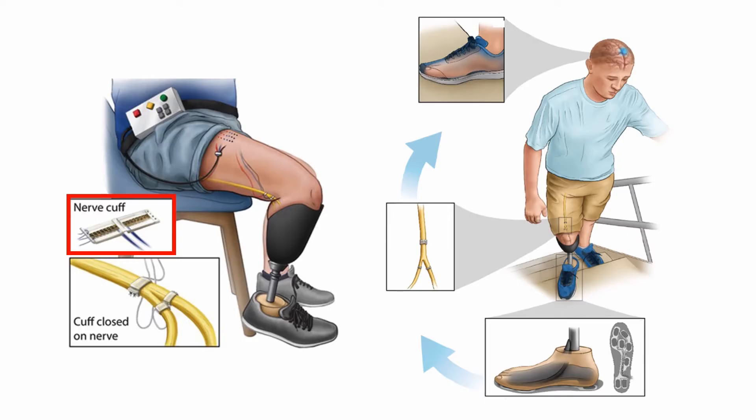We've used electrical stimulation through high-density nerve cuff electrodes implanted around the sciatic, tibia, and peroneal nerves above the knee to elicit sensations perceived as originating from the missing leg.